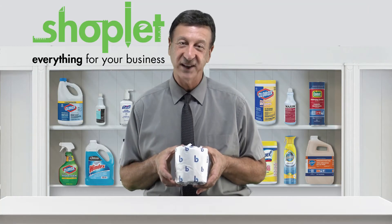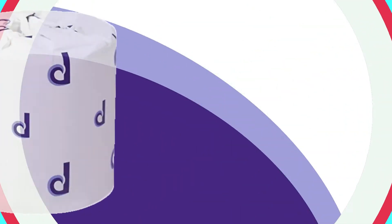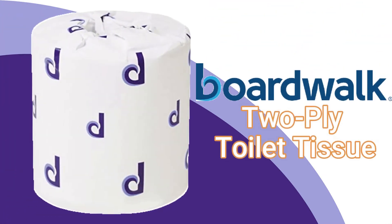Hi there, Frank here from Shoplet. Introducing BoardWalk 2-Ply Toilet Tissue, the economical choice for quality bathroom supplies.